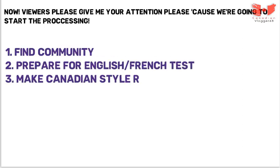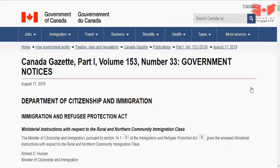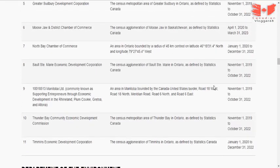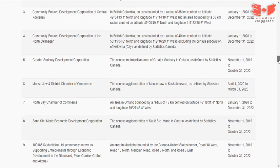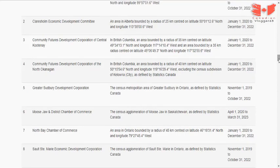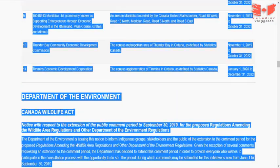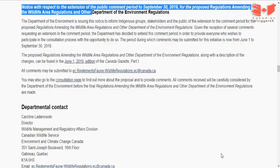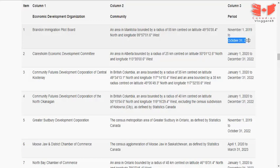Now please give me your attention because we're going to start the processing. First, we'll see the communities and find out which one is suitable for you. The link is in the description — scroll down and you can see all 11 communities participating in this program, along with their application start dates. Some communities are open to accept applications; select your desired community. Most communities will open on November 1st.